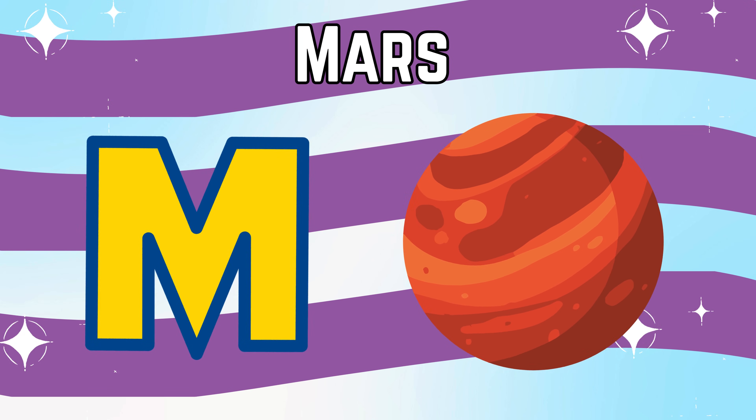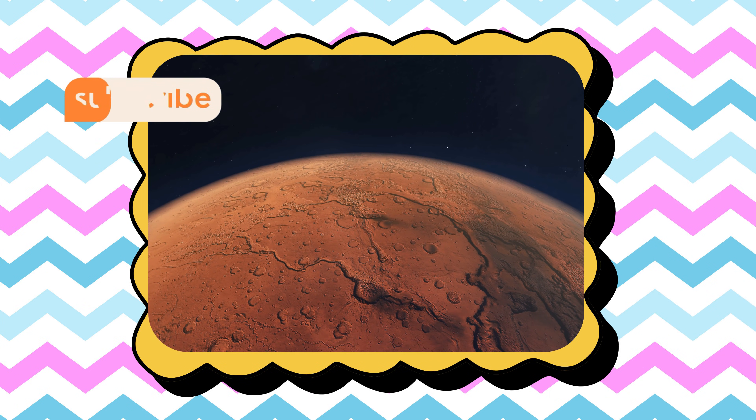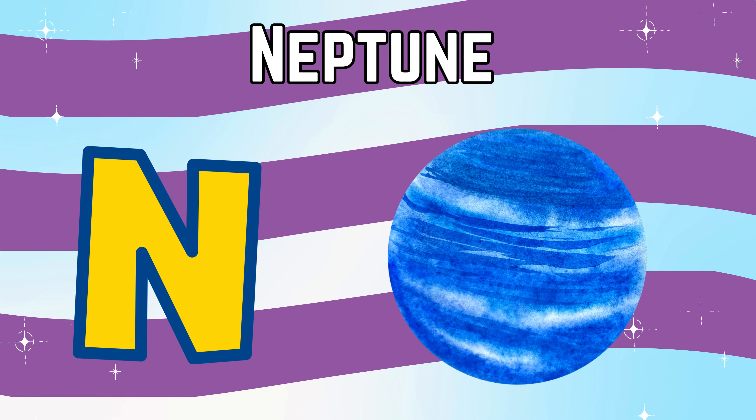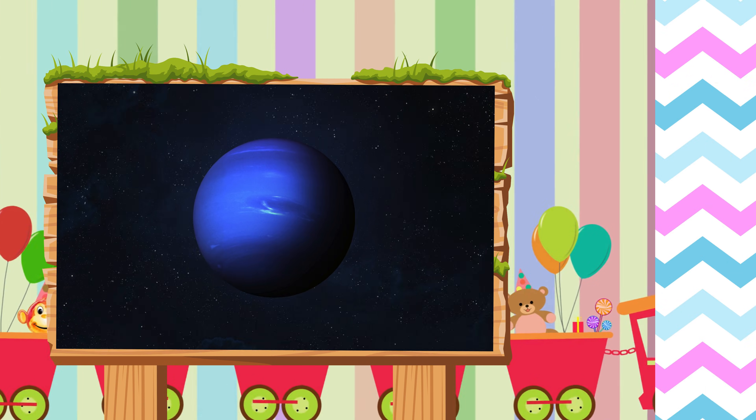M is for Mars, the red planet with dusty storms. N is for Neptune, a windy blue planet far from the sun.